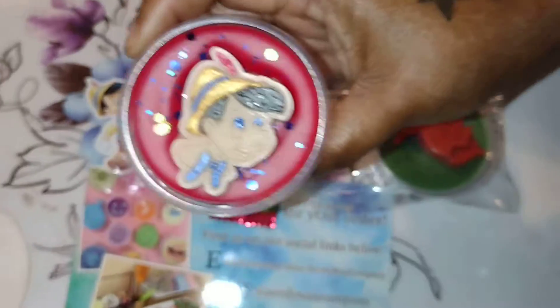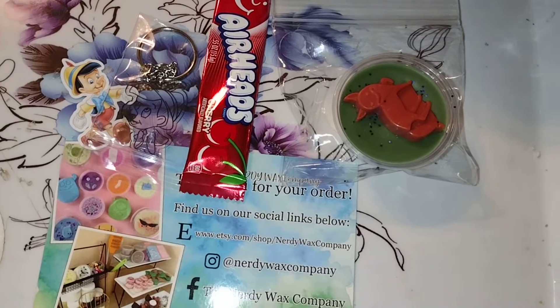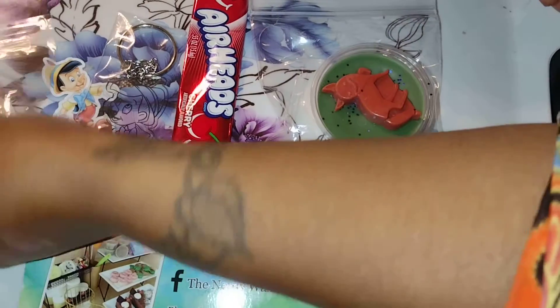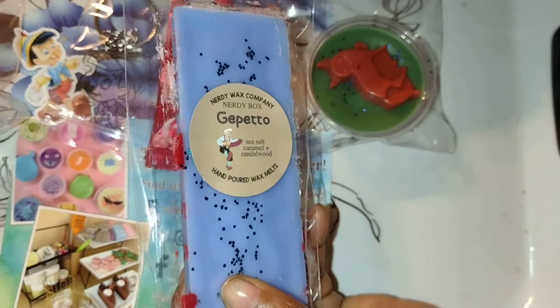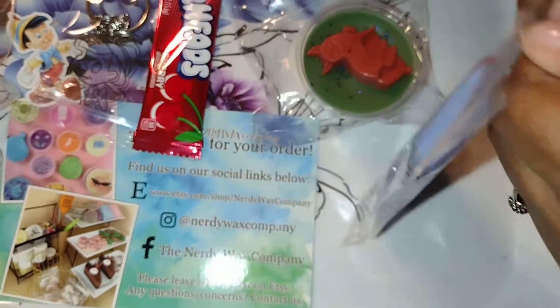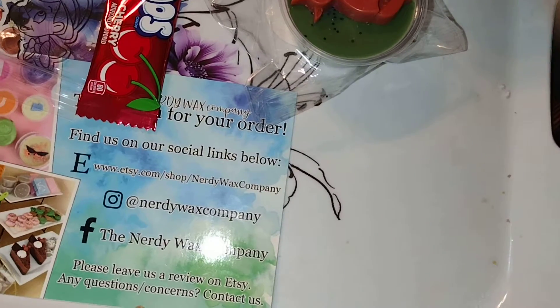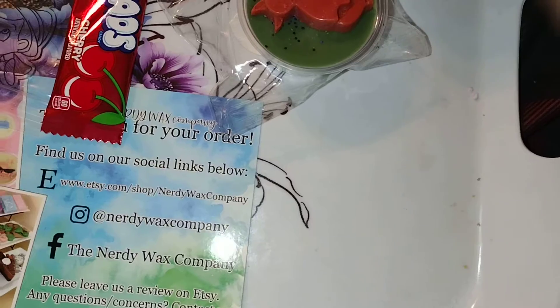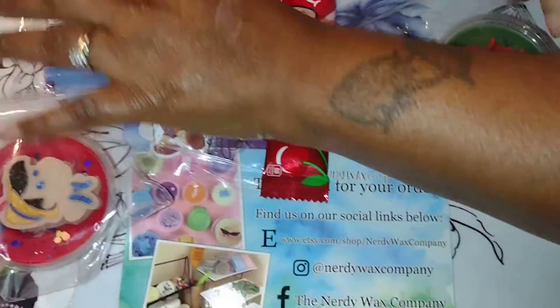That's how it looks. This one is called Gabito. It's sea salt, caramel, and sandalwood. It actually smells good, y'all — it does smell good. Yeah, it smells good. Definitely can put that in the bedroom.